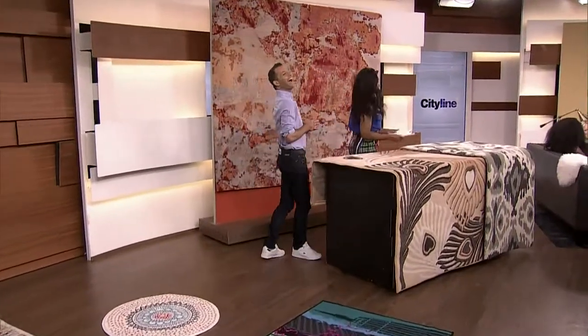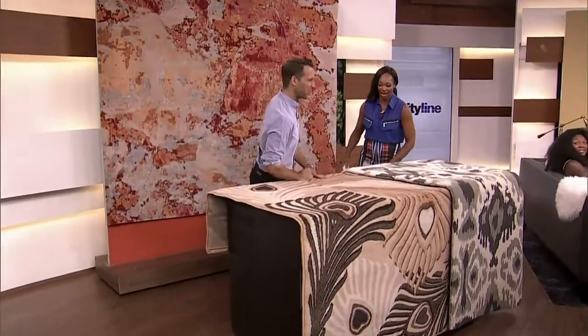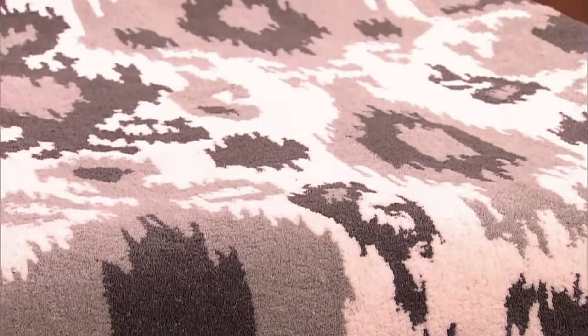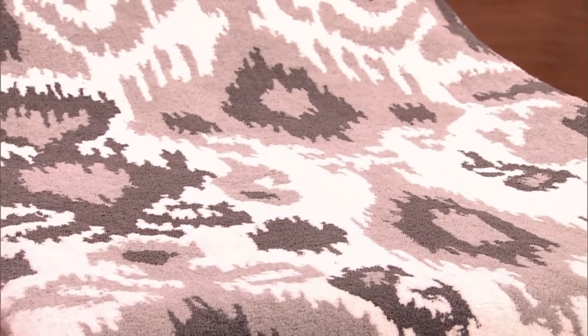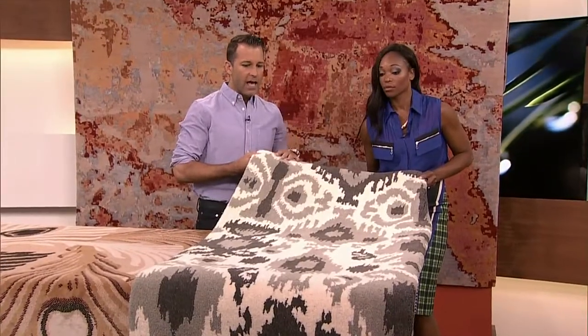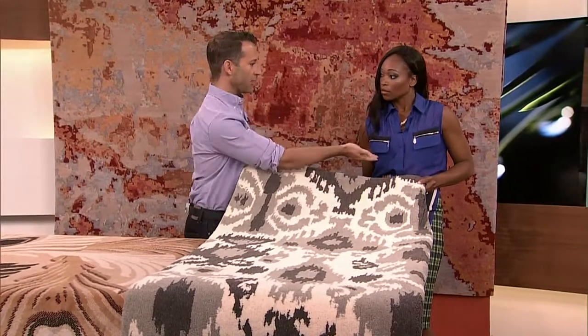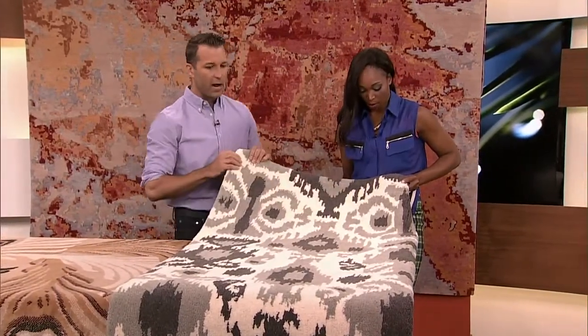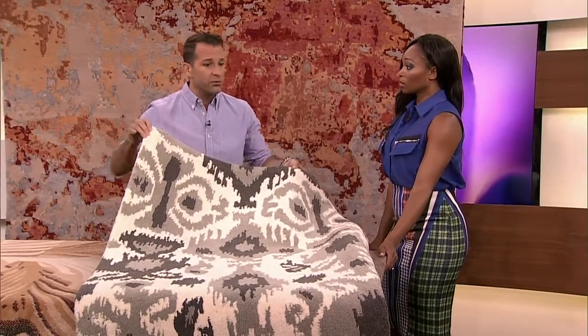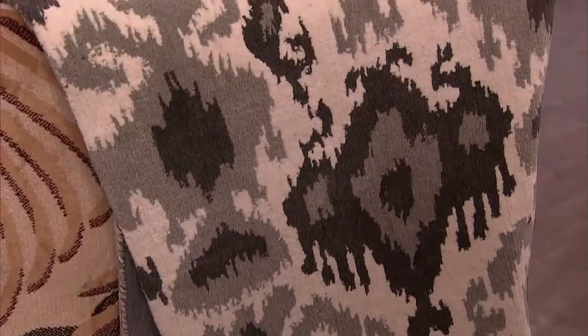This is from Urban Barn — the ikat pattern, which is a really nice, very trendy design. They call it black and white, although it's got a little bit of gray in real life. It's such a statement, but it's classic too. This goes really well with brown leather furniture, which a lot of households here in Canada have. And this is a five by seven — almost half price on sale right now, so it's a great time to look for that kind of deal.